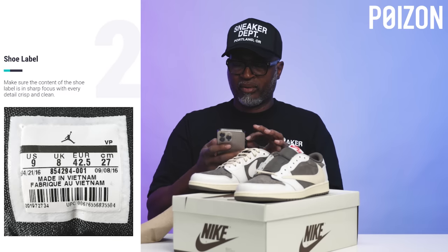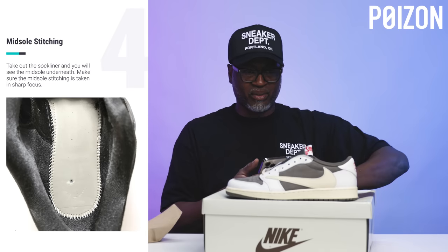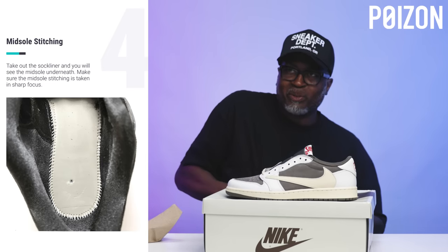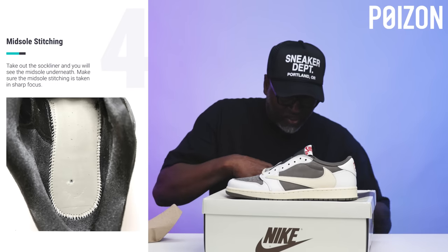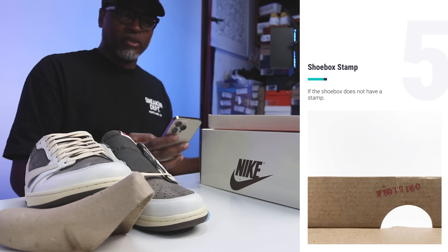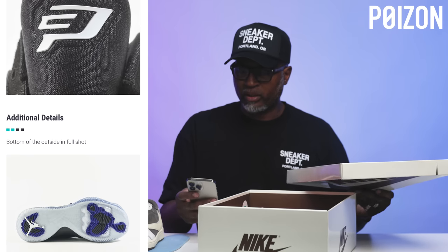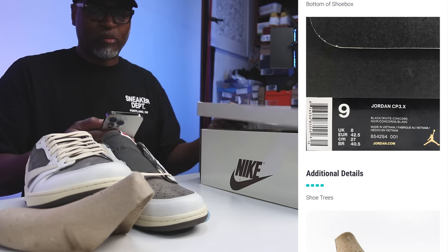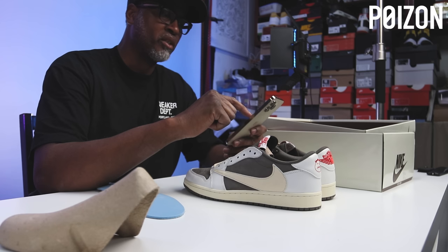He works through the steps: taking photos of the insole stitching, removing the insole — 'This is crazy, I'm trying not to mess the shoe up.' He completes the shoe box stamp photo and considers adding extra photos. The app prompts: pay 99 cents or share for free to check it.